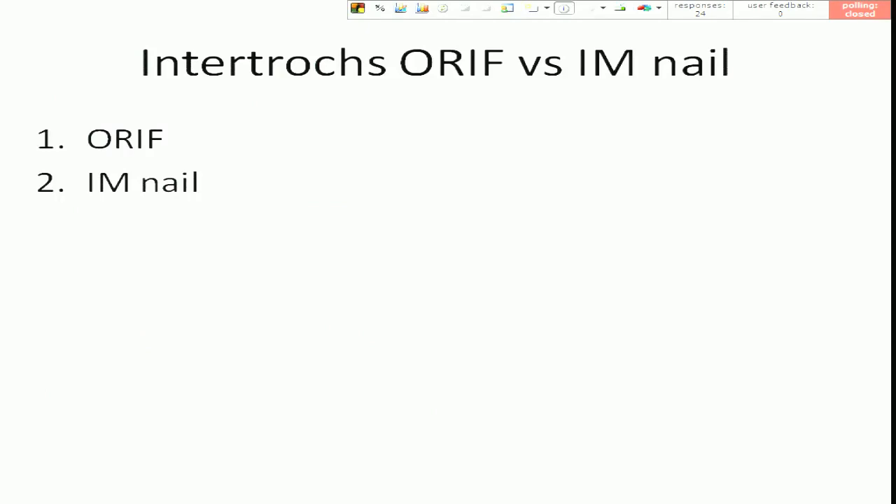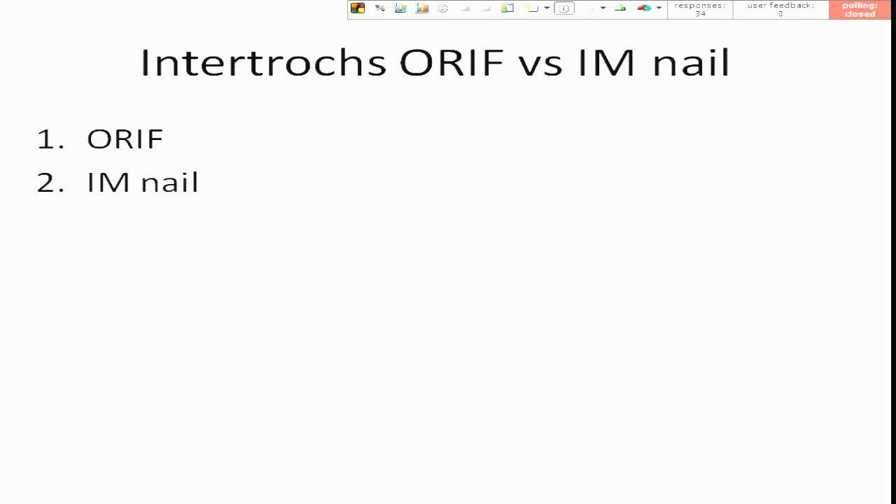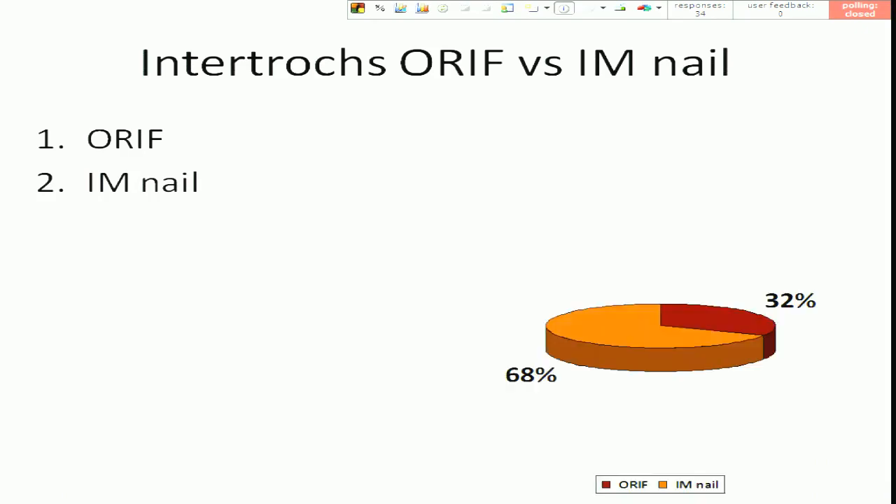Okay, we need to vote again. The sliding hip screw gained some fans, but the IM nail still takes it.